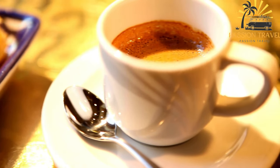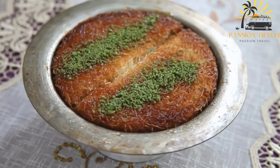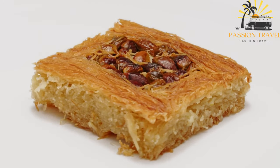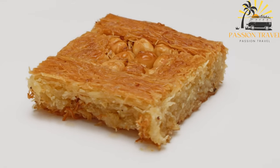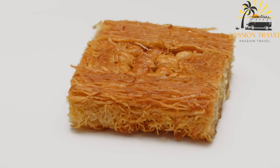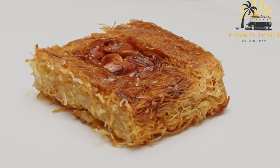The cheese used in kanafe is usually a kawai or nabalsi cheese — a white, salty cheese with a mild flavor. The cheese is mixed with semolina and sugar to create a creamy filling placed between two layers of shredded phyllo dough, then baked until the cheese is melted and the dough is crispy and golden. Once baked, it is soaked in a sweet syrup made from sugar, water, and sometimes rose water or orange blossom water. Kanafe is often garnished with chopped pistachios, served hot, and is popular during Ramadan, weddings, and festivals, often enjoyed with a cup of Arabic coffee or tea.